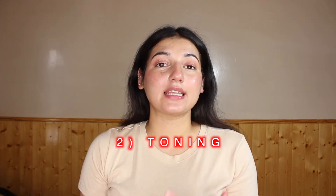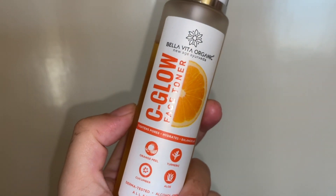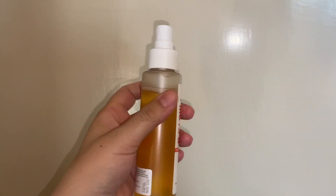The second step in the skincare routine is a toner. I'm a huge fan of toners and include one in my everyday routine. The toner I'm sharing from Bella Vita Organic is their Sea Glow Face Toner. I love the packaging — it's very travel-friendly and hygienic. It comes in this orange spray bottle, and the spritz is incredibly fine. You can see how fine the mist is — I love the packaging and the spritzer.